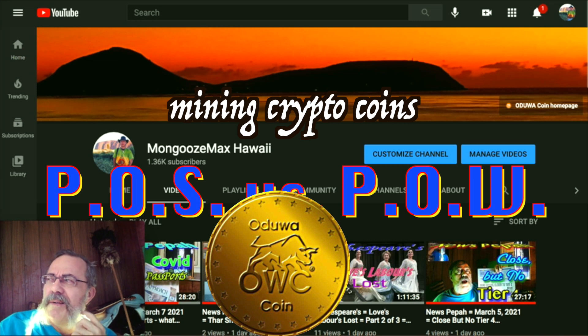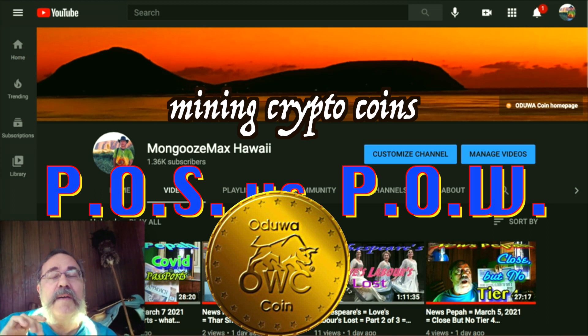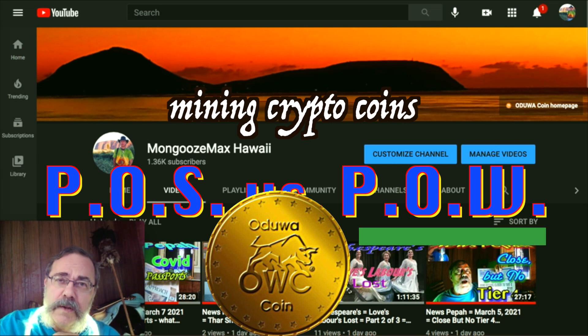Bitcoin is hovering around that fifty thousand dollar range — it'll take a dip and go back up. This is March 7th, so it went back up to about fifty-one thousand. It has its own behavior, but it has to be mined, and Bitcoin, the first cryptocurrency, is mined by proof of work.